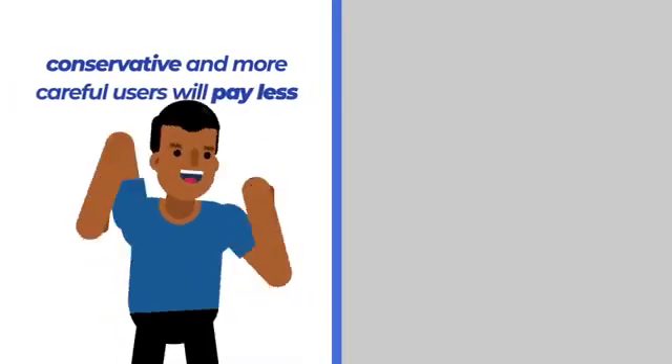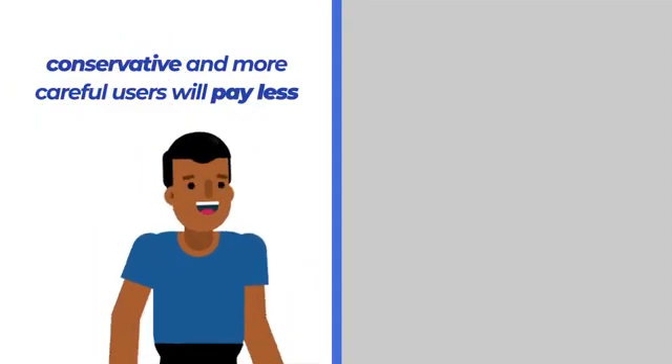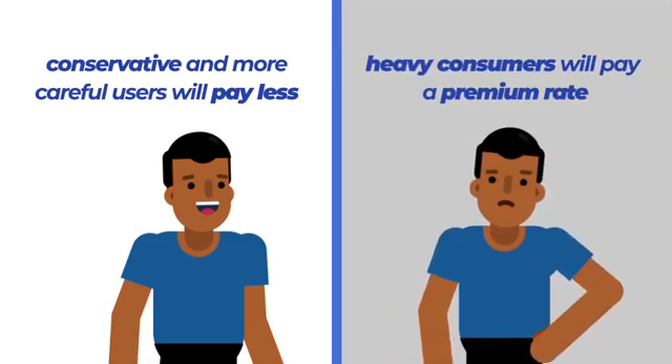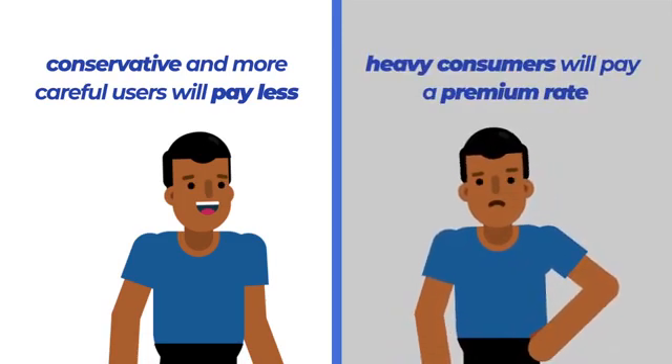So what does this all mean? Under the new tariff structure, the more conservative and careful users will pay less than at the previous flat rate tariff. The heavy consumers will pay a premium rate. Remember, the effort you make to conserve energy will pave the way for more sustainable electricity usage. Do not be left in the dark.